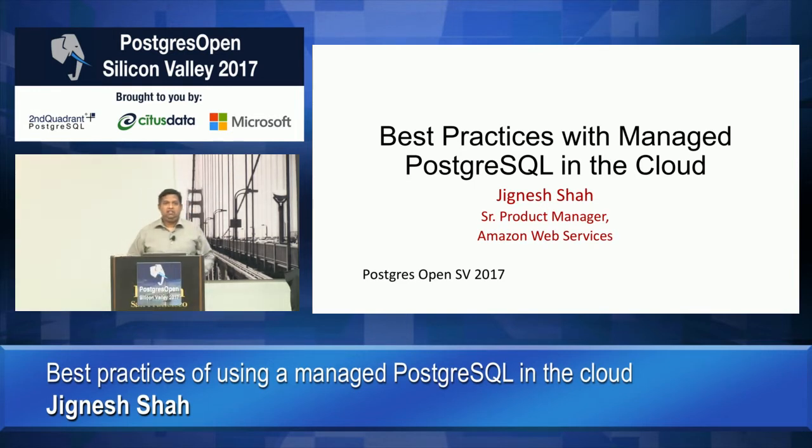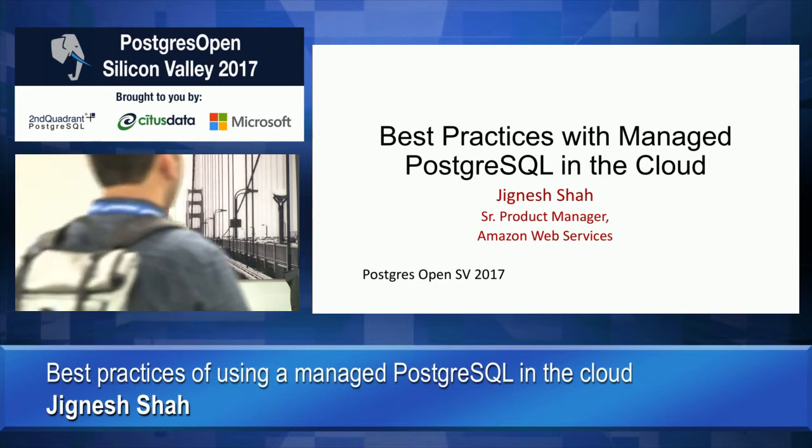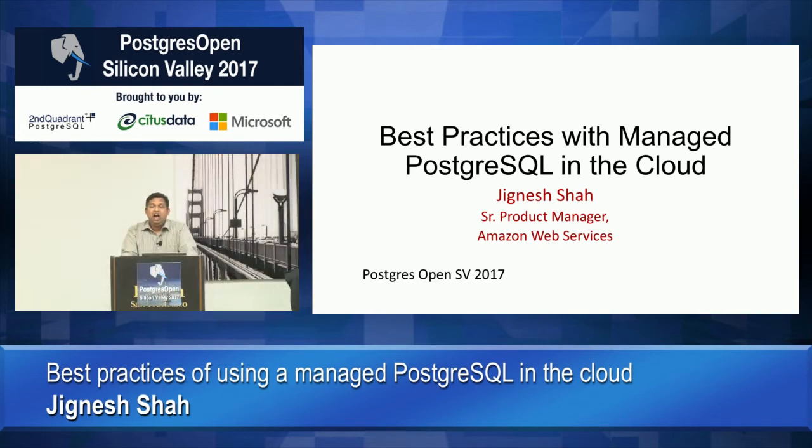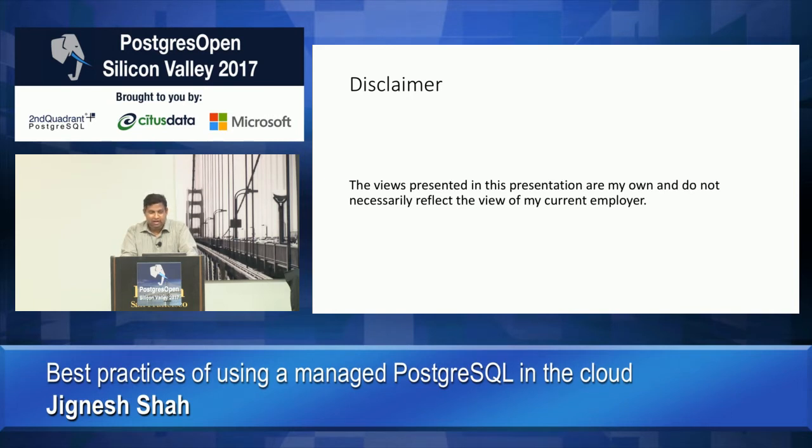My name is Jagnes Shah. I've been working with Postgres for about 11 years, done work with Postgres at CERN, VMware, and now Amazon. My topic is going to be talking more about using Postgres in a managed service environment. These are my views and do not necessarily reflect the views of the company that I work for.